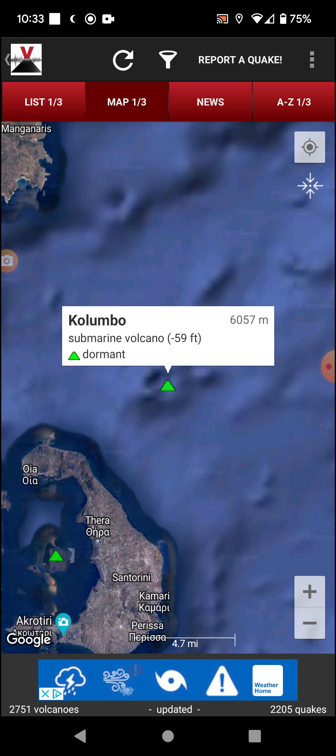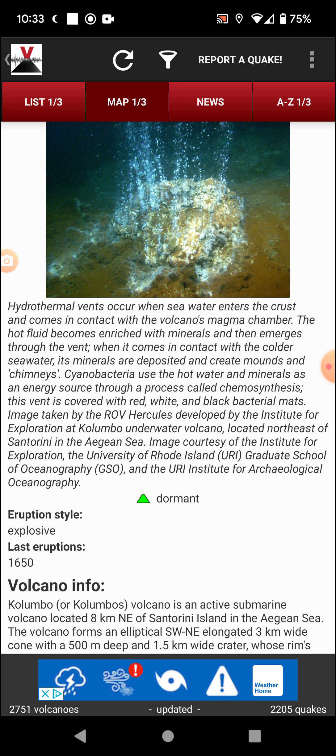Hydrothermal vents occur when seawater enters the crust and comes into contact with the volcano's magma chamber. The hot fluid becomes enriched with minerals and when it emerges through the vent and contacts colder seawater, its minerals are deposited, creating mounds and chimneys. Cyanobacteria use the hot water and minerals as an energy source through a process called chemosynthesis.